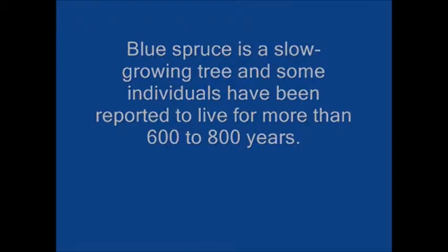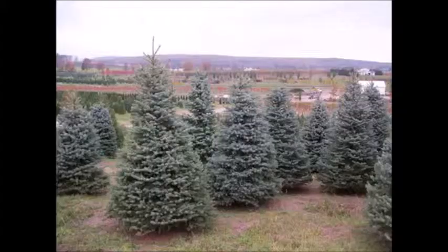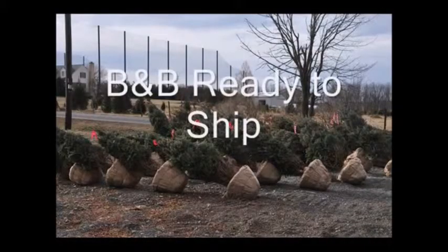It prefers moist, well-drained soil and is best in full sun. The spacing that you should plant them at is about 8 to 10 feet apart from one another. They do make fairly good screens and windbreaks.